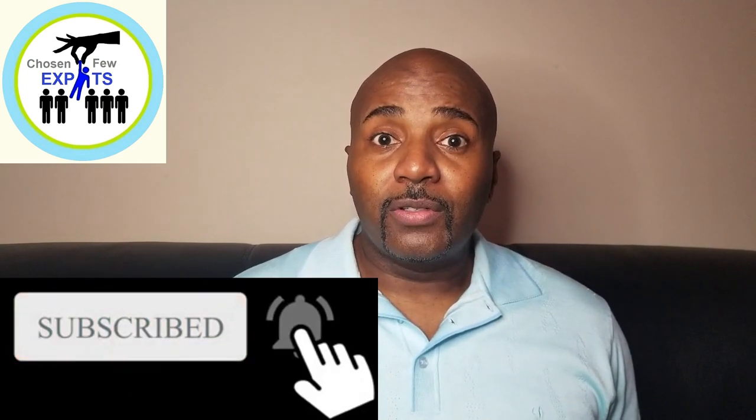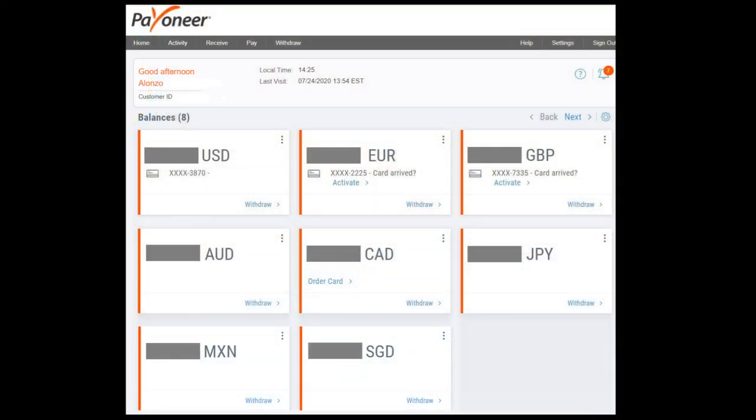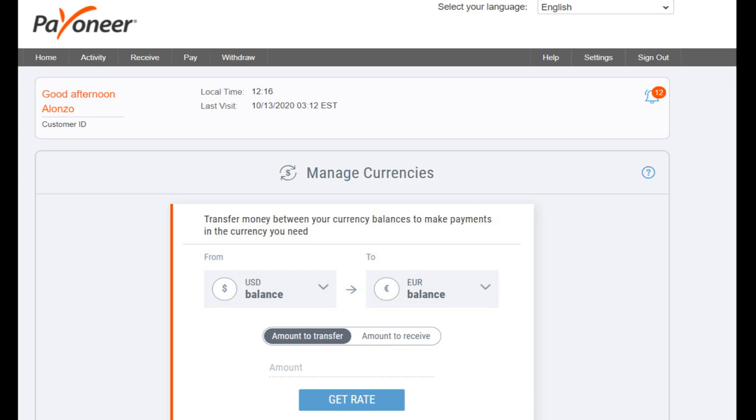Payoneer has another great feature: upon request, they will open accounts for you in multiple other countries — including Japan, Australia, Singapore, Great Britain, Canada, Mexico, and Germany — giving you routing numbers and account numbers in all those different currencies. You can then disperse your money into any of these currencies, which is a way to protect yourself and spread your money around in case of dollar devaluation or currency fluctuations.